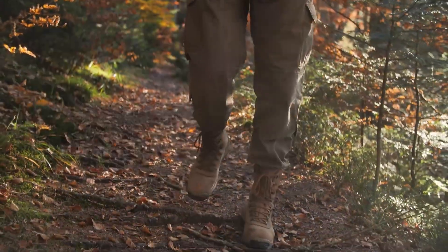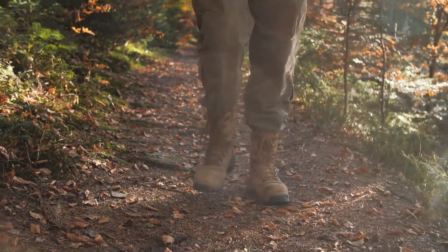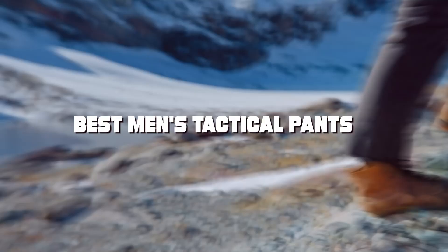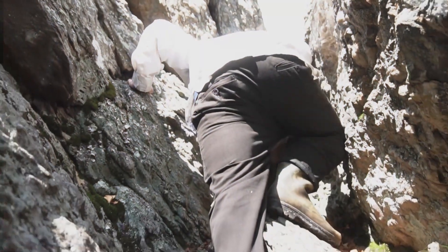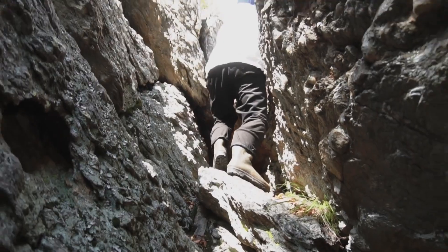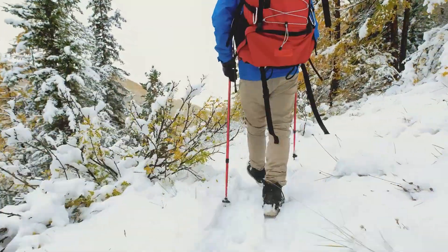Welcome to our channel where we dive deep into the gear that makes your adventures and daily activities more efficient and enjoyable. Today, we're exploring the top 7 tactical pants for men designed for those who value durability, comfort, and versatility. Whether you're hiking on a tactical mission or simply need reliable everyday wear, we've got you covered. Let's solve the common problems of finding the perfect pair that meets the demands of both outdoor enthusiasts and professionals alike.